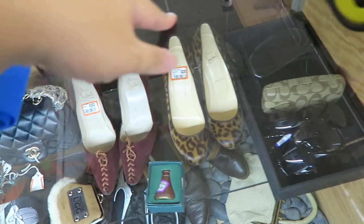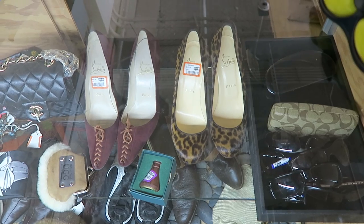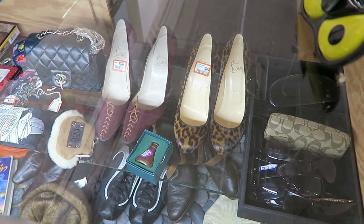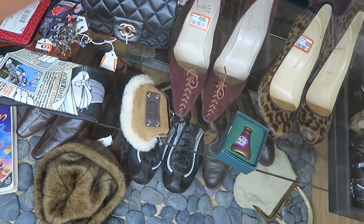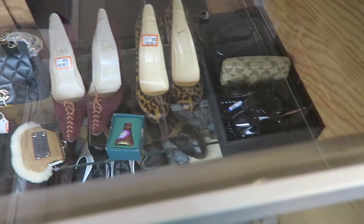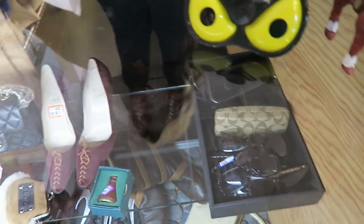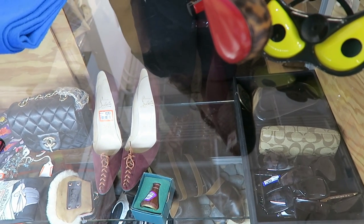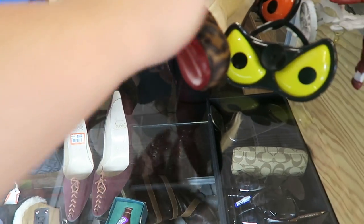Can I see these Louboutins as well? Denise, could you open up the fitting room, please? Just the leopard print. These aren't real either. Alright, thank you.